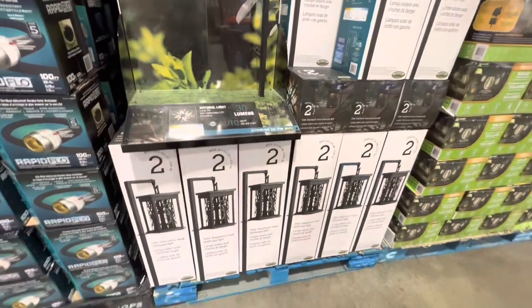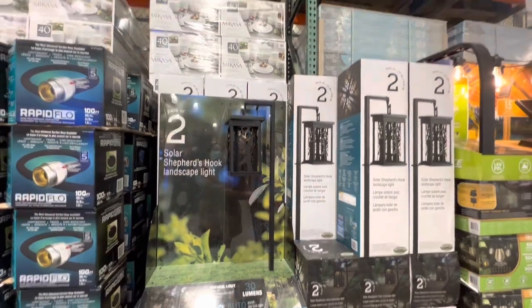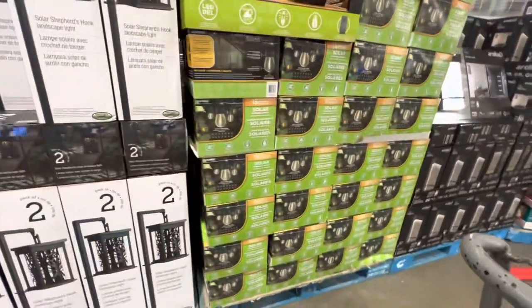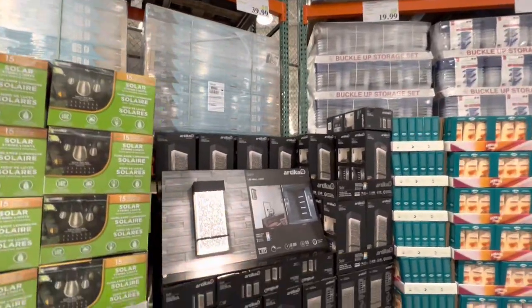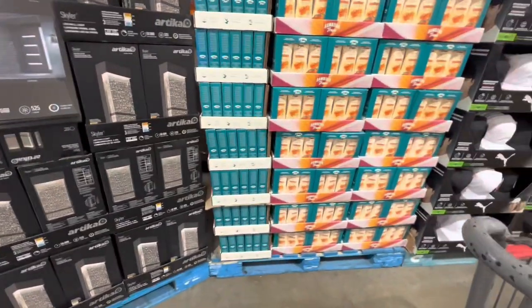The solar lamps, a pack of two, were also on deal last week and are $31.99. The 15 LED bulbs, great for outdoor use, are $46.99. The arc LED lamps are $39.99 and have three different light modes.